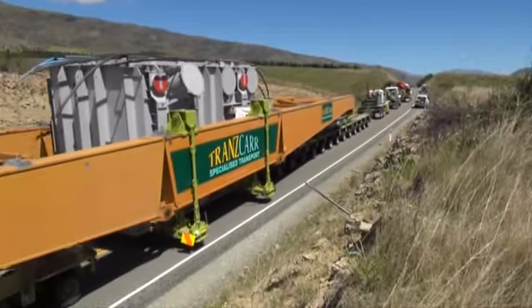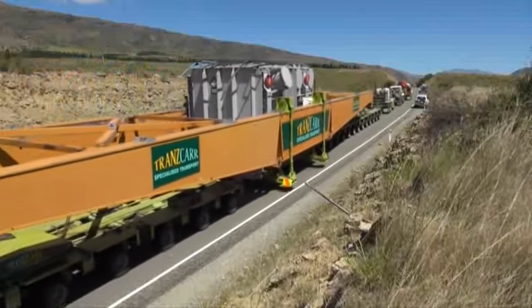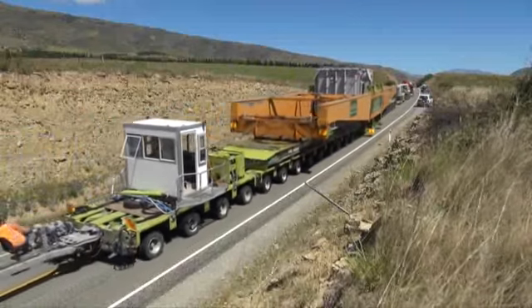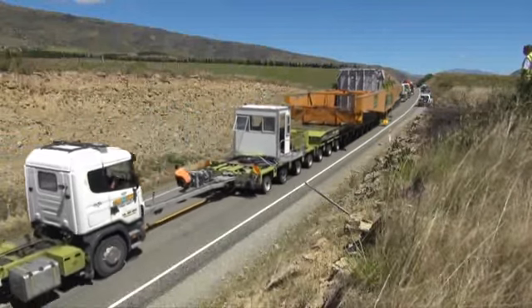If the tar gets hot it'll melt and be slippery, and we'll risk damage to the road. So we'll probably run four trucks today on the steeper hills, just to make sure we don't damage the road.